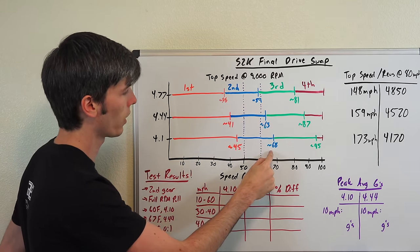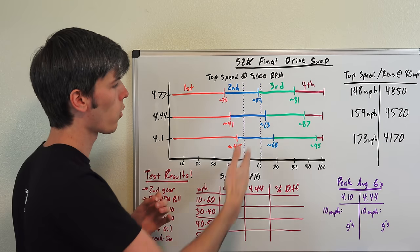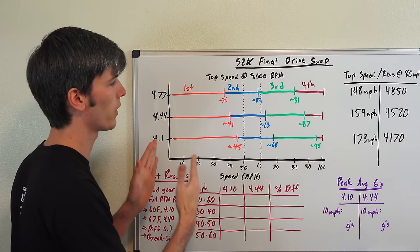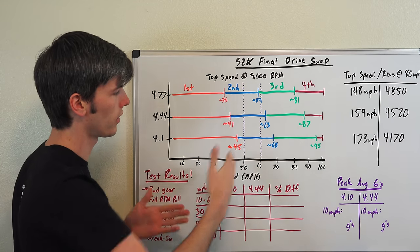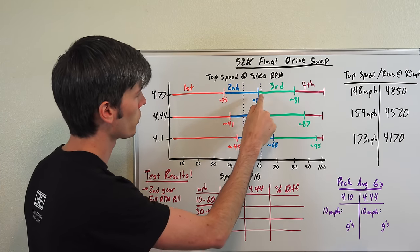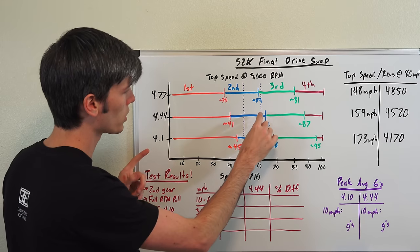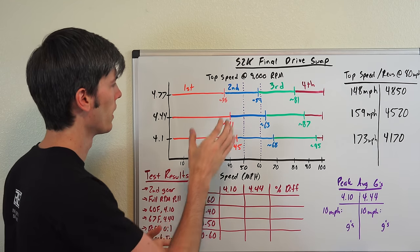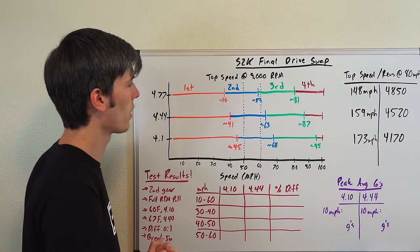It goes down further to 38 mph in first gear with the 4.77, which can only hit 59 mph in second gear, whereas the stock car can hit 68 mph in second gear. A general rule of thumb — with exceptions — is that the most aggressive gearing with the least number of shifts gives the best zero-to-whatever time. At 60 mph, all three cars shift into second, but the 4.77 actually needs to shift into third, while the 4.44 has more aggressive gearing and only shifts once, making it likely the quickest to 60. For 0-50, the 4.77 would likely win because of its more aggressive ratio.